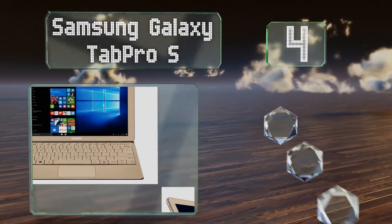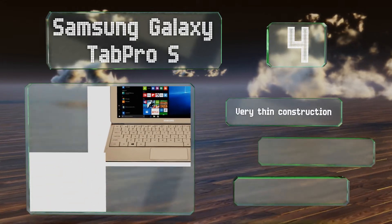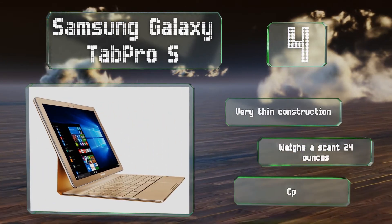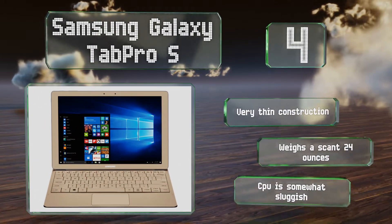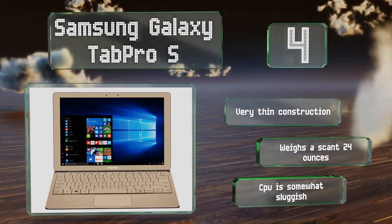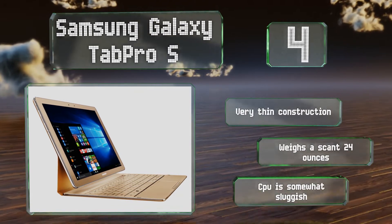At number four, with an AMOLED screen that displays a crisp 1440p maximum resolution, the Samsung Galaxy Tab Pro S is a great option for the media-savvy consumer. It offers 256 gigabytes of internal storage and has USB-C as well as HDMI ports. This is a very thin construction that weighs a scant 24 ounces; however, the CPU is somewhat sluggish.